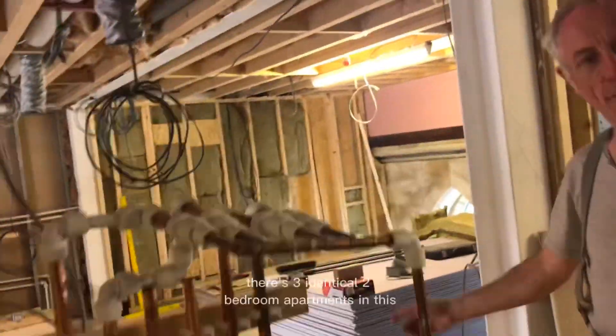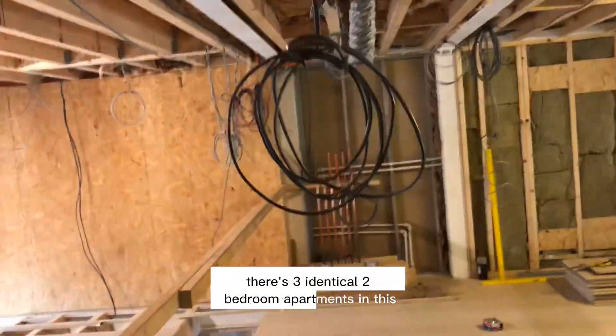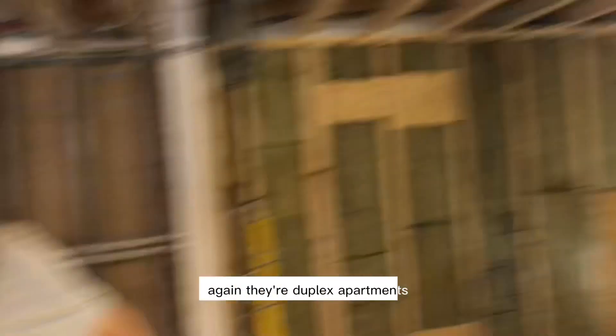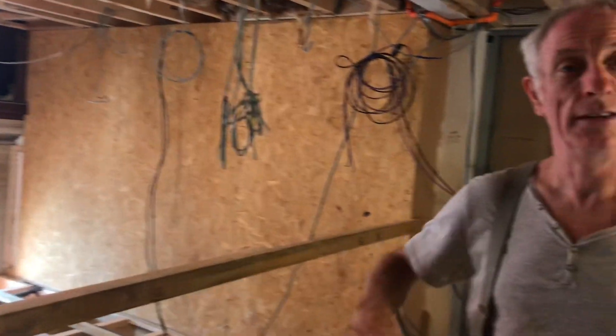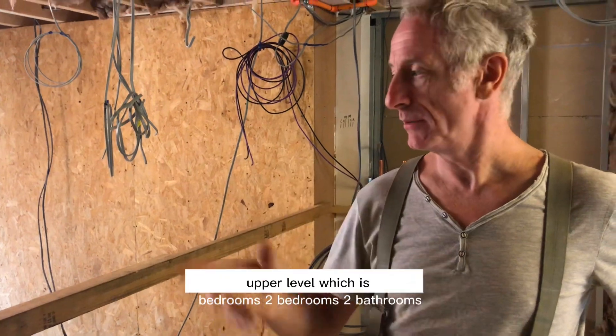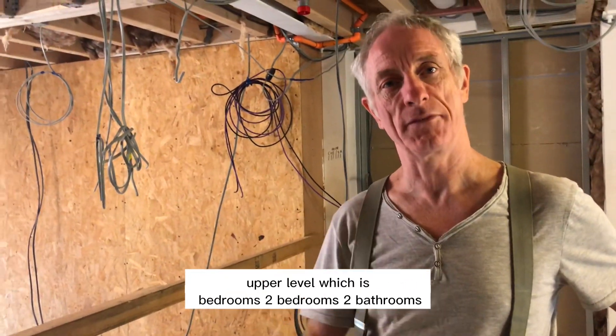And that's an identical apartment, so there are three identical two-bedroom apartments in this section. They're duplex apartments, which means they're two levels — a lower level with kitchen, living room and dining room, and an upper level with two bedrooms and two bathrooms.